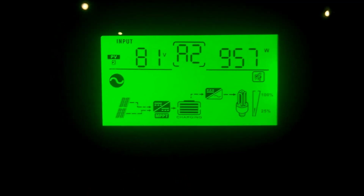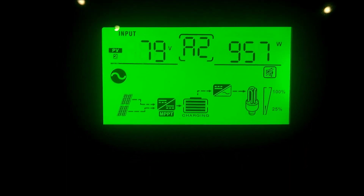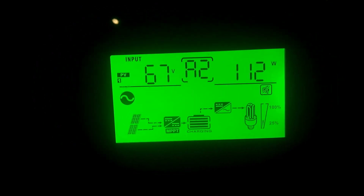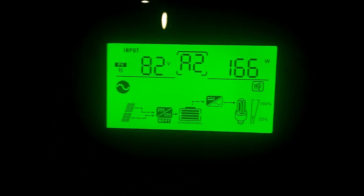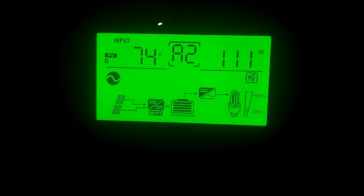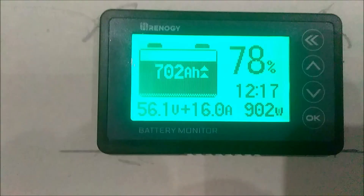It's 7:30 in the morning and we are charging on the east facing panels putting 957 watts in. On the west facing panels, 112 watts. On the south facing panels, 166 watts. And on the other array of south facing panels, 111 watts. We are putting in 900 watts into the batteries, and the battery is sitting at 78 percent.